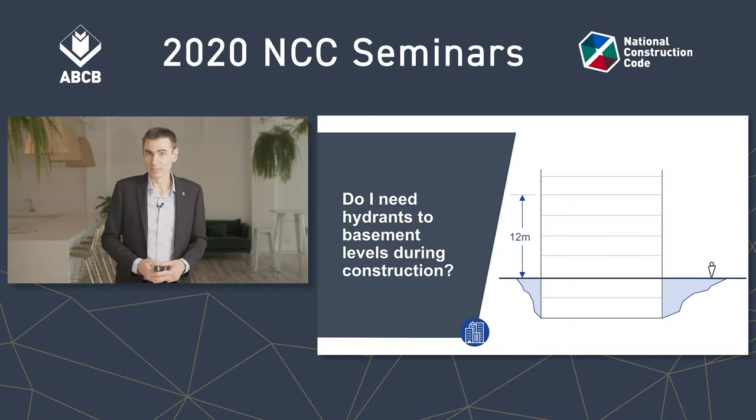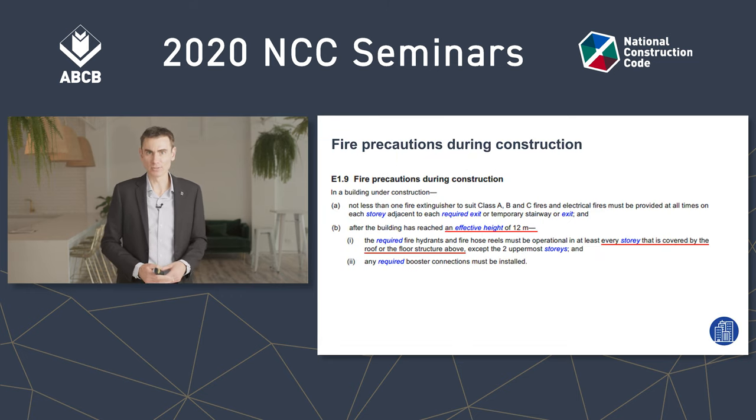Do I need hydrants to basement level during construction? Clause E1.9 says required hydrants must be operational in at least every storey that is covered by a roof or the floor above, except the top two storeys, when the building reaches an effective height of 12 metres under construction.